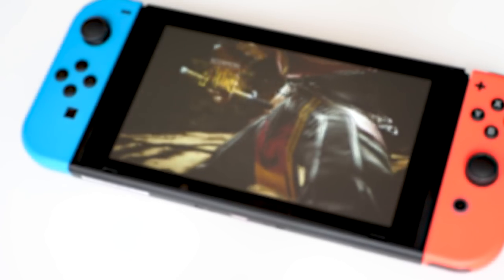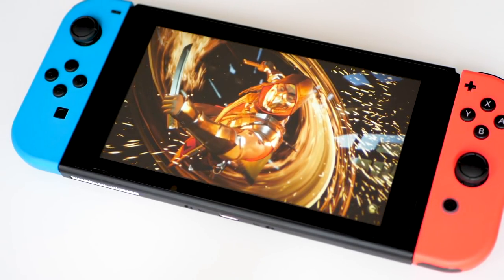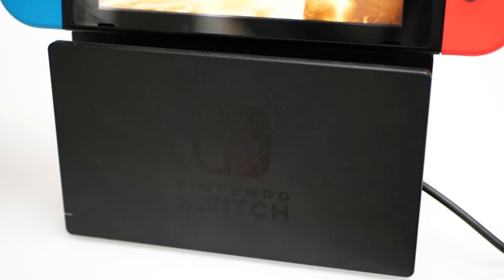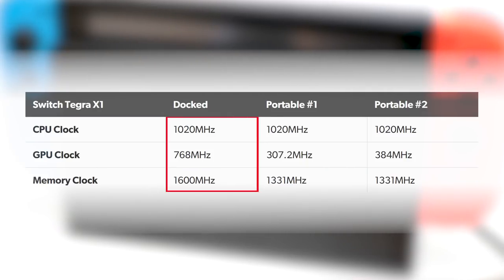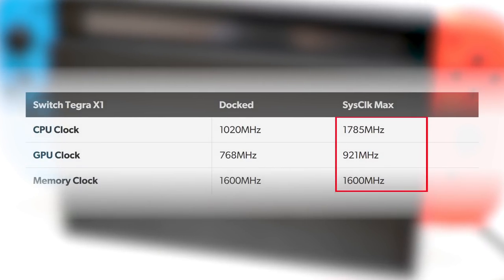Nintendo Switch. We all know the score. It uses a mobile chipset based on Nvidia's Tegra X1 processor, but it's actually running downclocked compared to products like Nvidia's own Shield Android TV, which uses the same chip. At its best, the CPU hits 1020 MHz on Switch, while the GPU maxes at 768 MHz when docked. But homebrew developers have recently created tools that allow the Switch to run faster — much faster, pretty much on par with Nvidia's max spec.